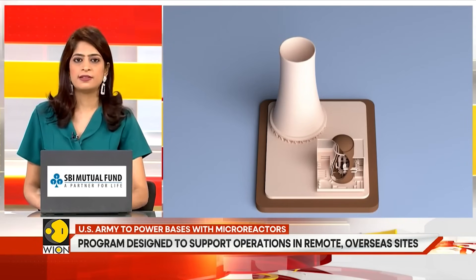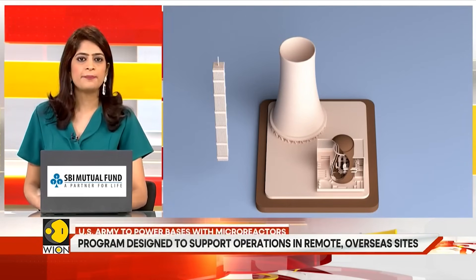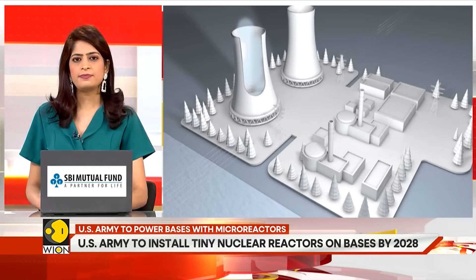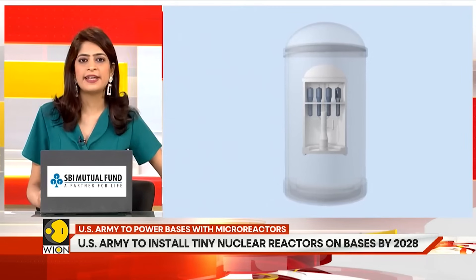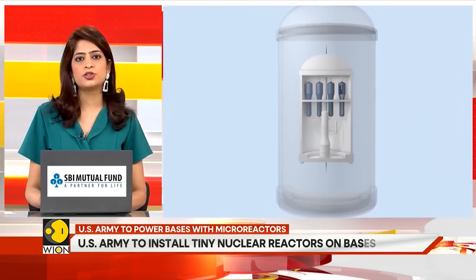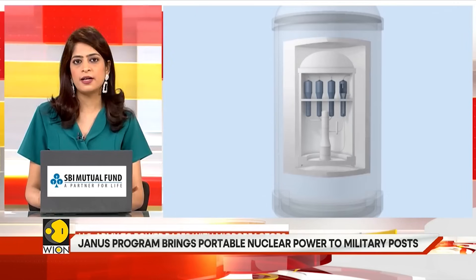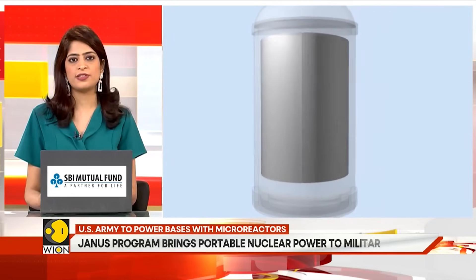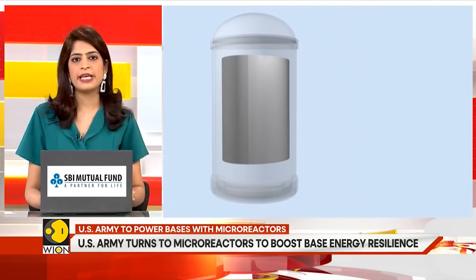Nine bases are being considered for the first phase of this program, with two micro-reactors planned for each base. Vendors for the reactors will be selected next year. The program has drawn strong interest from new nuclear startups, many of which are developing micro-reactors, new fuel technologies, and uranium enrichment capabilities.